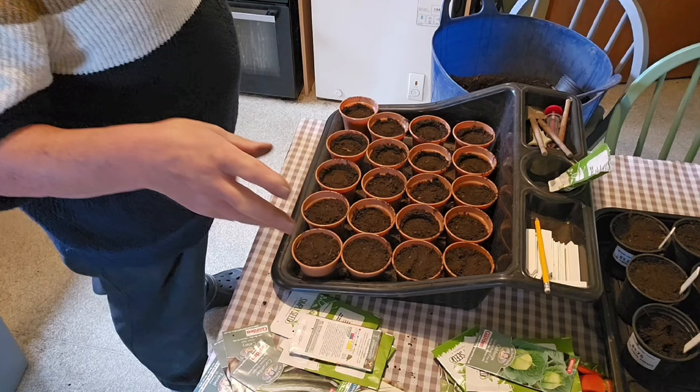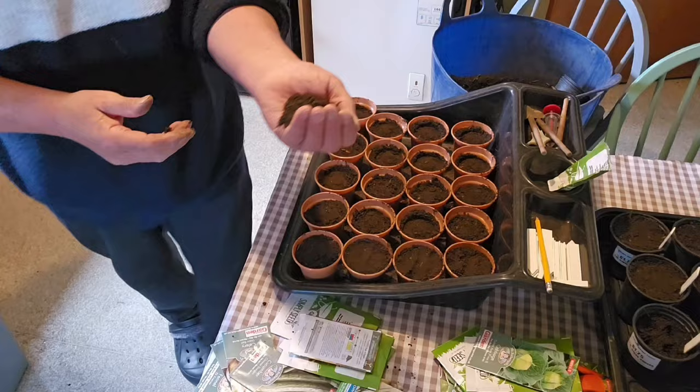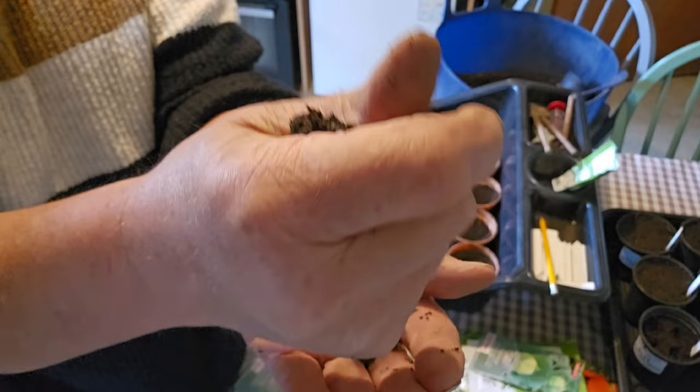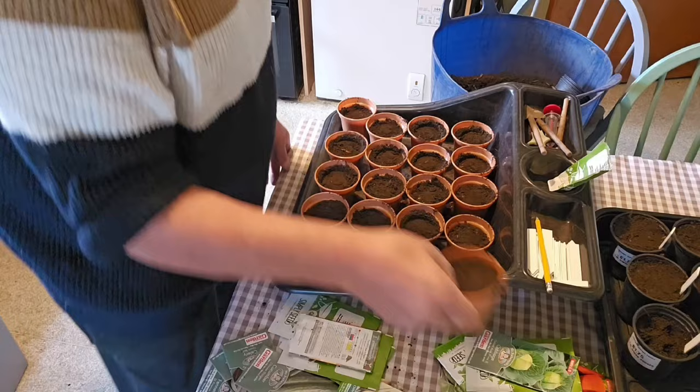I was going to film it, but it kept sporadically raining for three or four minutes at a time and I don't want the camera to get wet. This is some really beautiful, fine soil — absolutely gorgeous. And if I squeeze it, it just breaks apart again, no problem at all. So that's these five pumpkins done.